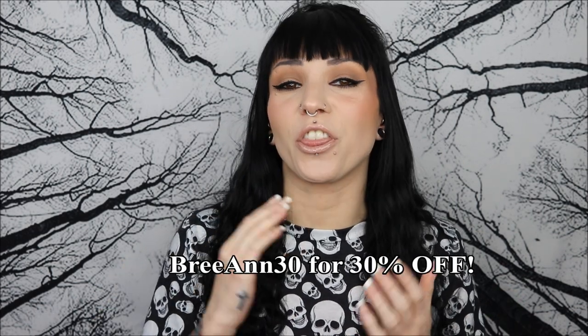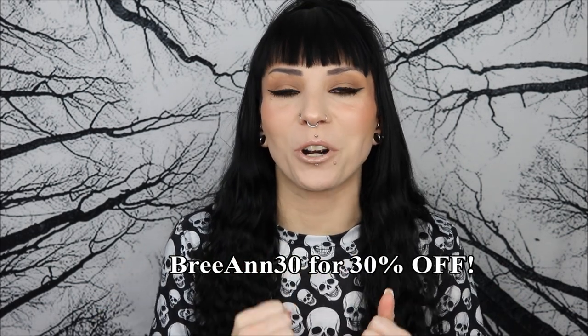Just as a disclaimer, they did send me all of these pieces for free. I do have a coupon code — you can use BREANNE30 to get 30% off your order. It is not an affiliate code; I'm not making any money off you using it. I'll have that code and all the information, plus links to every piece I'm about to show you, down in the description box.